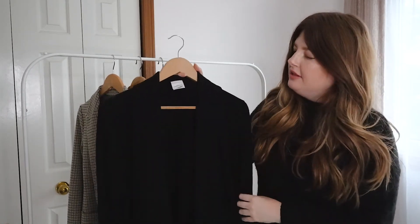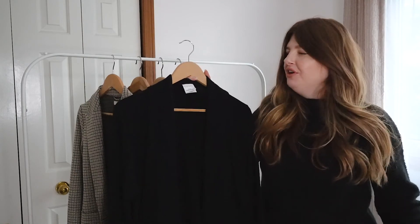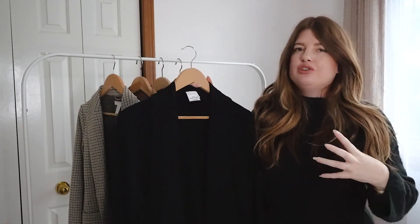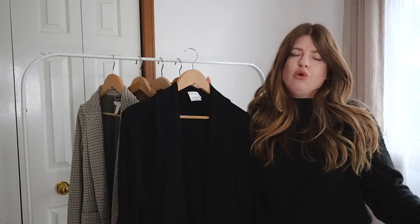The reason I absolutely love this is because it has the structure, look, and function of a blazer, but it's actually not technically a blazer — it is a sweater, which makes it so comfortable and super casual, but you can also dress it up and wear it to a Zoom meeting if you're working from home.